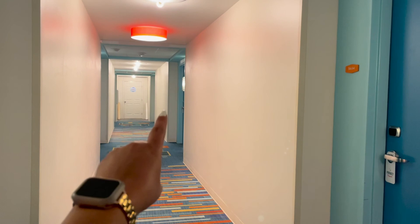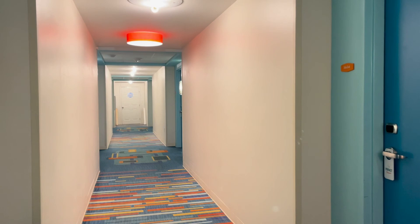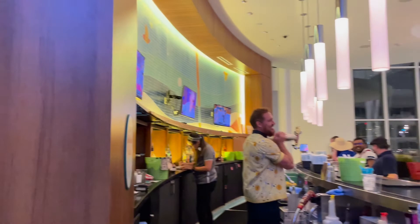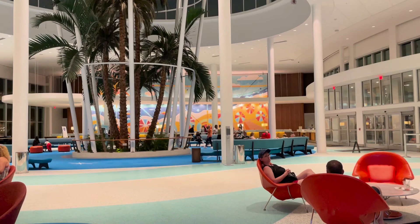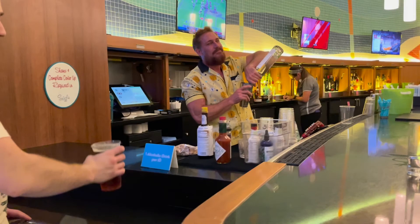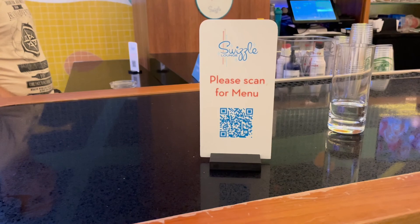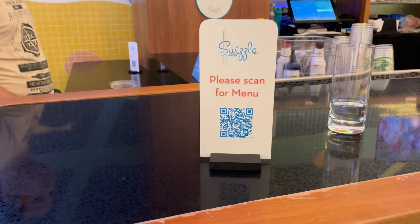Our next stop is the Swizzle Lounge, the bar in the hotel lobby, right across from the check-in desk. I got the Coconut Cyclone and Seth got a beer called Avalanche — the bartender highly recommended the cocktail as one of the most delicious on the menu. You can scan the QR code to view the full menu. The total for both drinks was $23 before tax and tip.